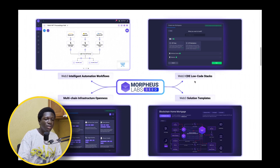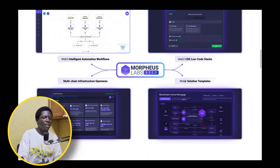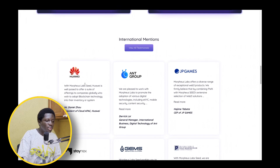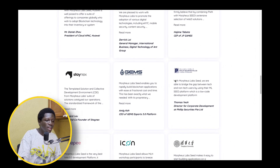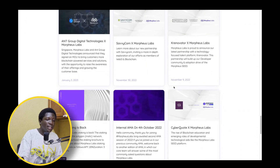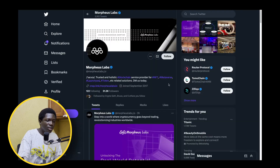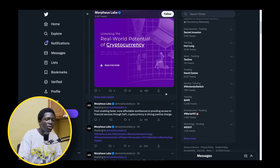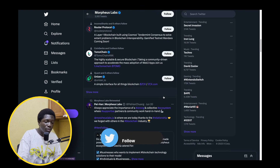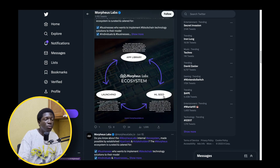I like that — web3 CI/CD, low-code stacks, solution templates and so on. This is a project being used by Huawei and Ant Group, so it's got institutional adoption as well, which I love about it. You can see here on their Twitter as well, their threads explaining what they do and engaging with the community. An active, responsive team is something you really want to see in crypto. Marketing is extremely important in crypto — that's the point I'm trying to make here.